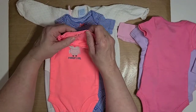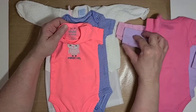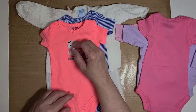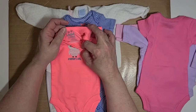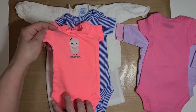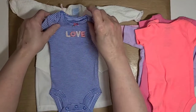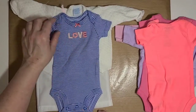This one was used by the same lady I purchased those little Faded Glory ones from, but it looks brand new — she must not have used it very much. There are no stains or anything on it. It is a Child of Mine by Carter's, preemie size, and it has an owl on it that says 'Mommy's Girl.' This one here is a Carter's preemie — it's pinstripe blue and white and has the word 'love' on it.